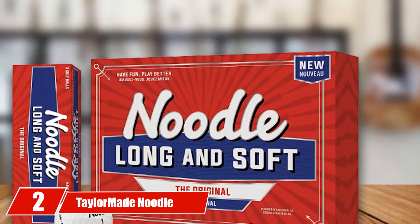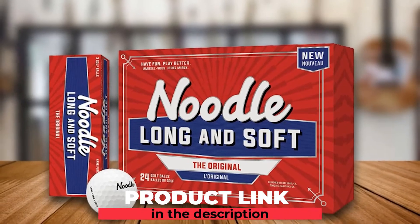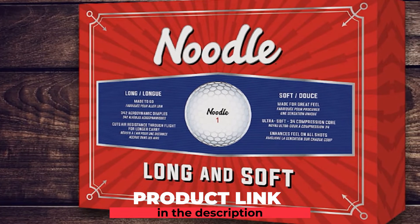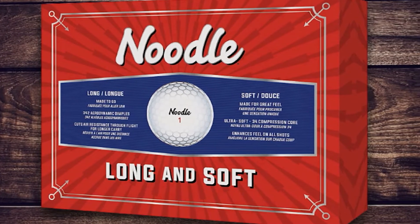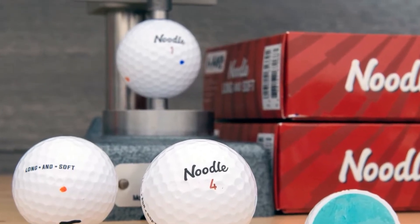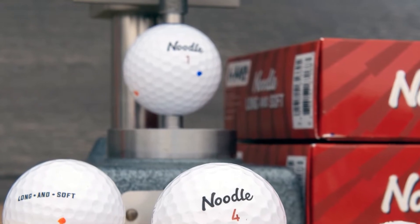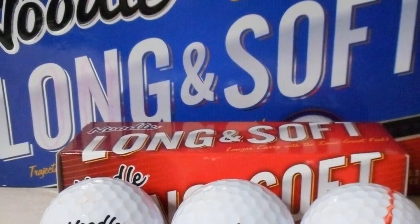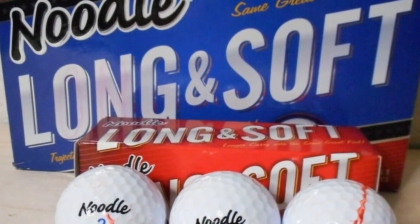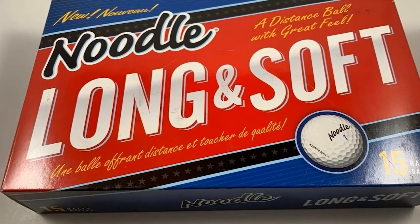Moving on to number two, the TaylorMade Noodle Long & Soft golf balls. It is difficult to find affordable golf balls in a high-end brand like TaylorMade, but it's not impossible. You just have to spend around $23 and under. With ultra-low compression of 34 and a soft iathane cover, these balls can bring you a great feeling without spending too much force and get you more yards. You can also get 24 balls at half the price of the TP5 or TP5X.